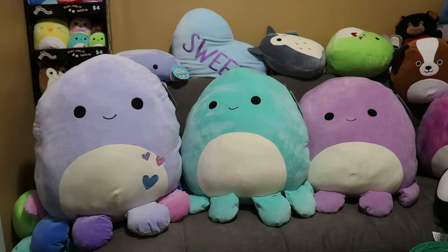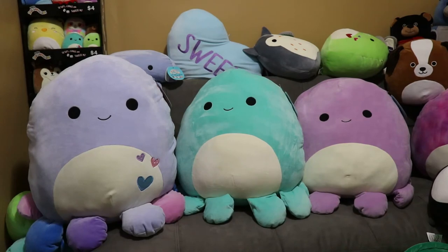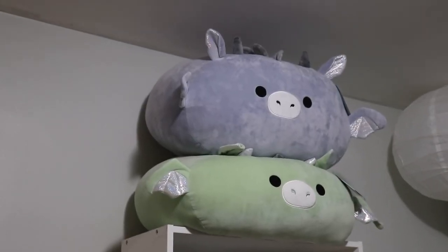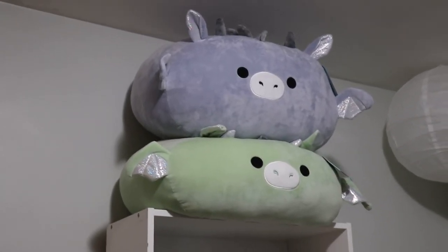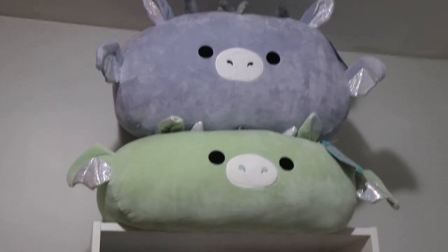Next up I'm gonna take you guys into my other room and show you how I store squishmallows — I call it my office. I do a couple live videos on Facebook in there and it's pretty much my crafting room. So I'll meet you guys in there.